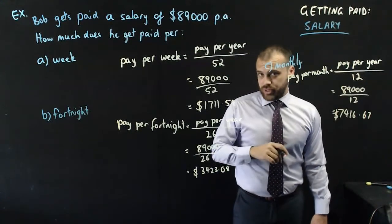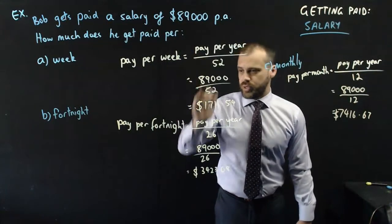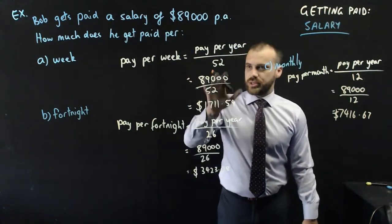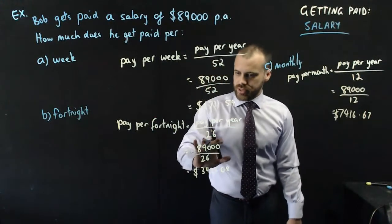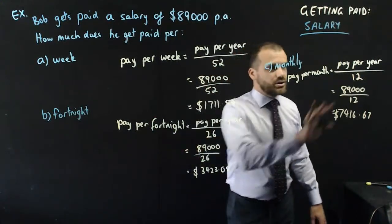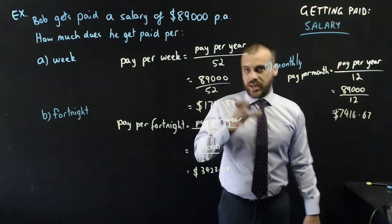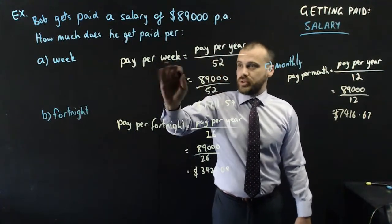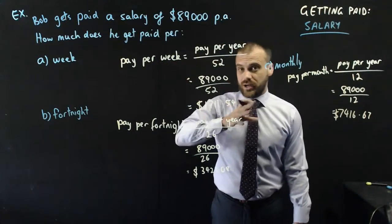Do not memorize three separate formulas. There's not a formula for weeks, a formula for fortnights, and a formula for months. All you need to know is that there are 52 weeks, 26 fortnights, and 12 months in a year — then just divide the pay per year by the number of whichever period there are in the year.